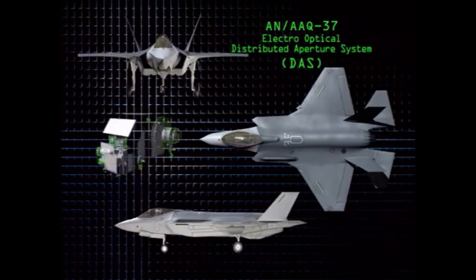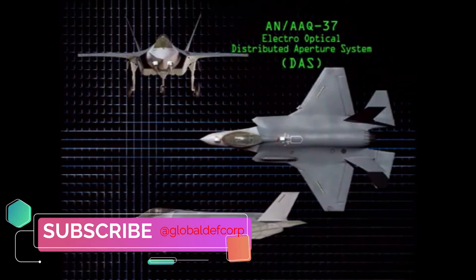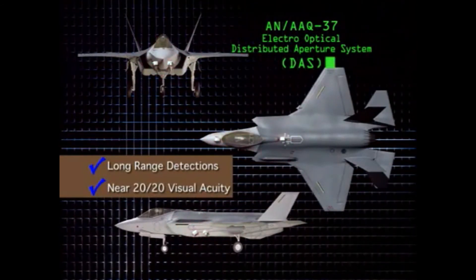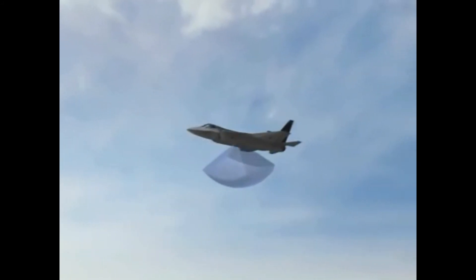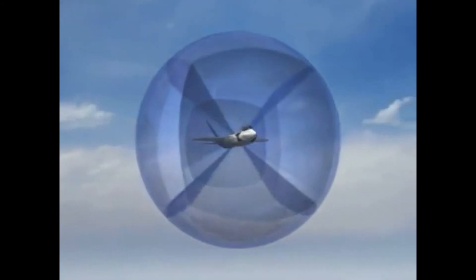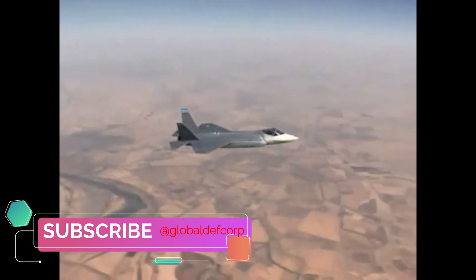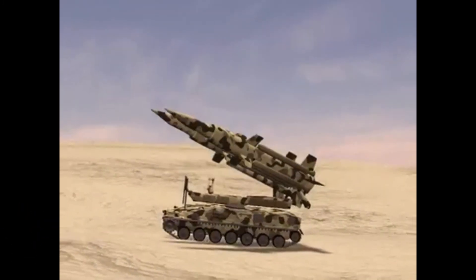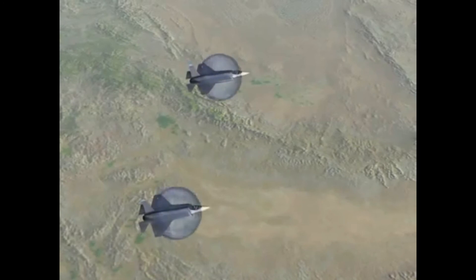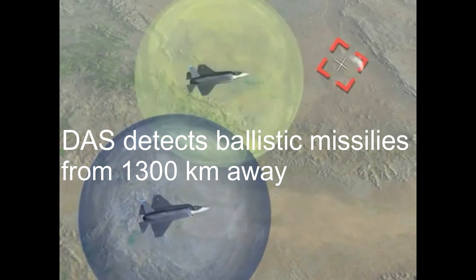Comprising six electro-optical sensors, the full DAS enhances the F-35's survivability and operational effectiveness by warning the pilot of incoming aircraft and missile threats, providing day-night vision, and supporting the navigation function of the F-35 Lightning II's forward-looking infrared sensor. The DAS provides missile detection and tracking, launch point detection, situational awareness IRST and queuing, weapons support, and day-night navigation. Northrop Grumman's DAS and APG-81 autonomously detected, tracked, and targeted multiple simultaneous ballistic rockets from 1,300 kilometers away.